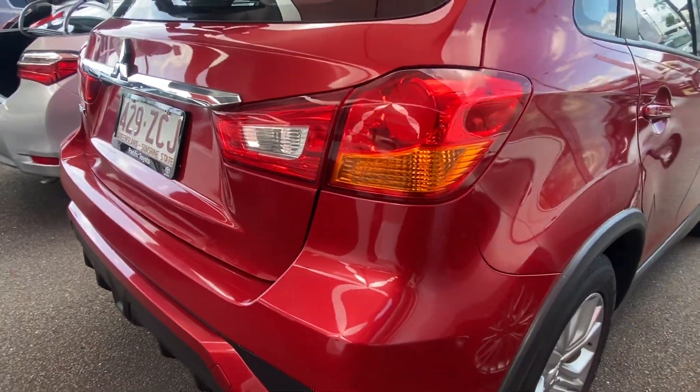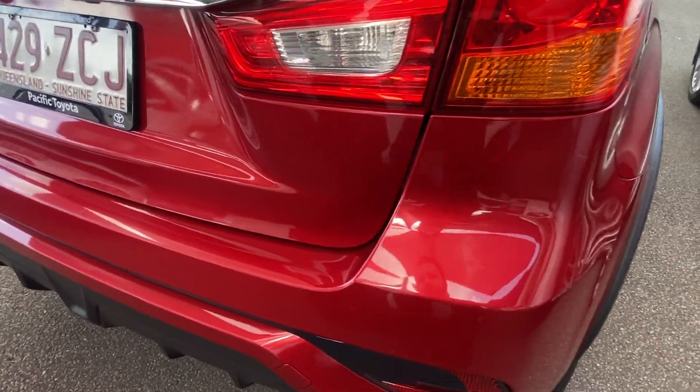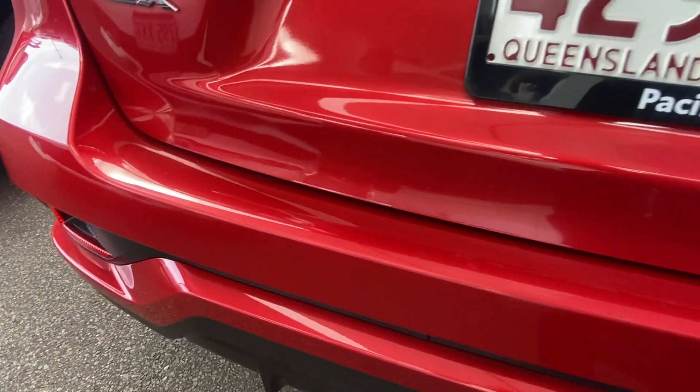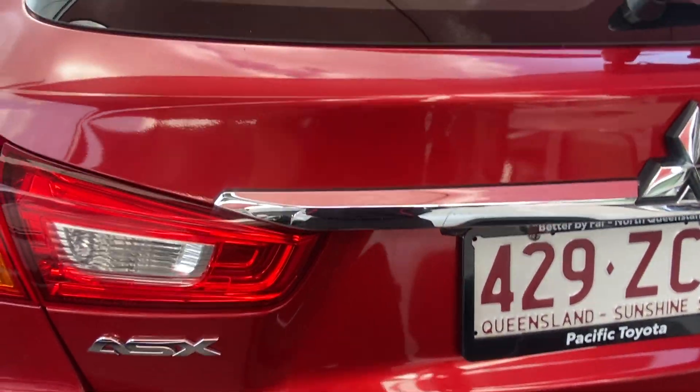Around the back — nice and straight, no major dings or damages. Along the rear bar it is very common to get a couple of little luggage markings, and there are a couple of minor ones on this one but nothing major. You've also got the built-in reverse camera there, which we'll see in action shortly.